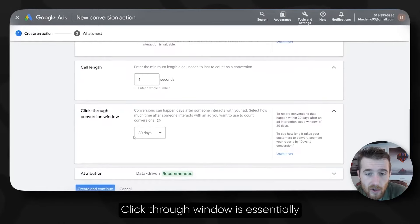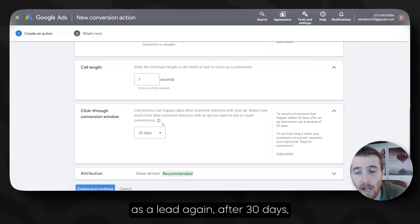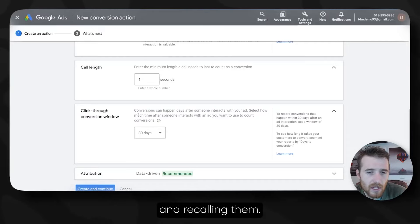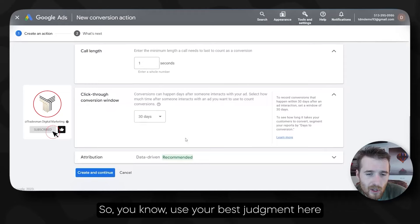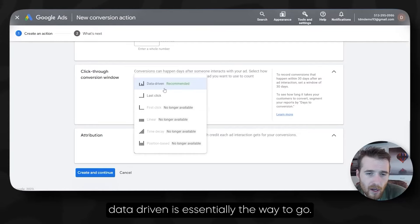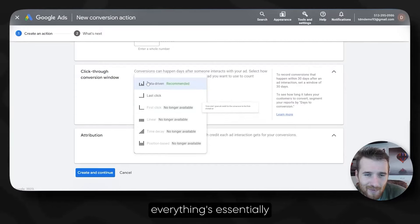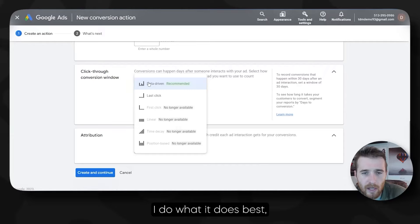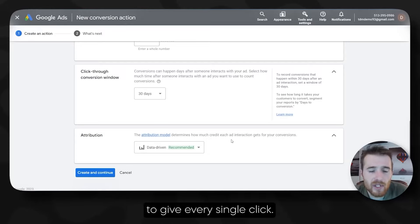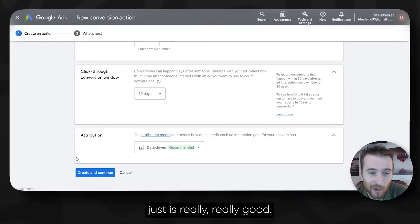Click-through window is essentially: if someone interacts with the ad and then calls back on the same number, do we want to count them as a lead again after 30 days? You can set this to whatever you want — I think 30 days is fine for most people. When it comes to attribution, data-driven is essentially the way to go now. Most of the other options have been removed. Let Google's AI do what it does best — let it figure out how much credit to give every single click. It's much better at figuring this stuff out than a human.